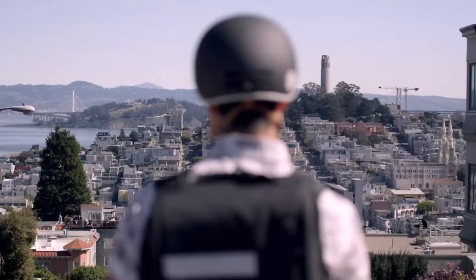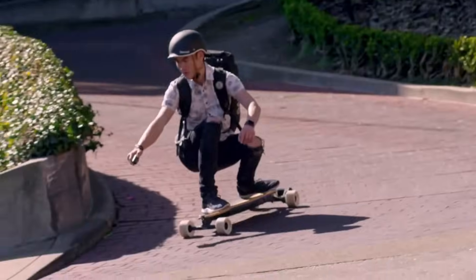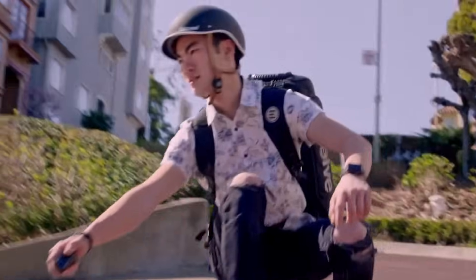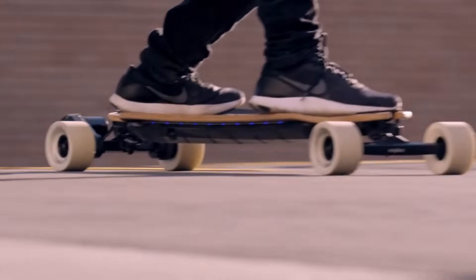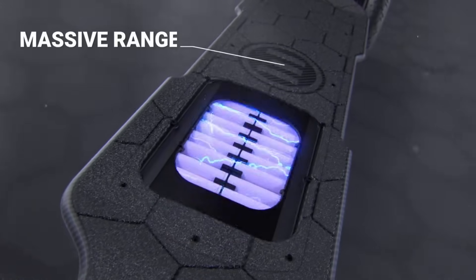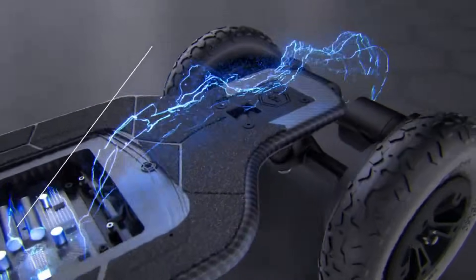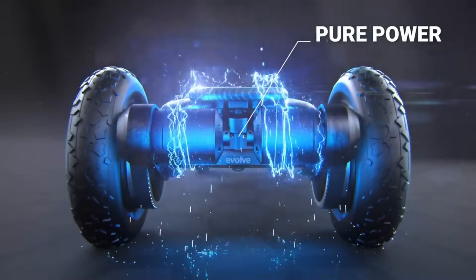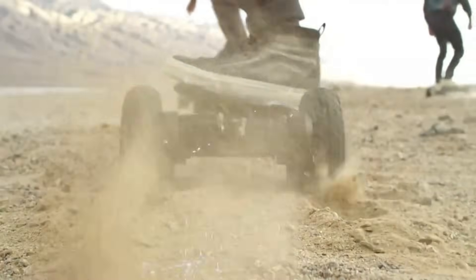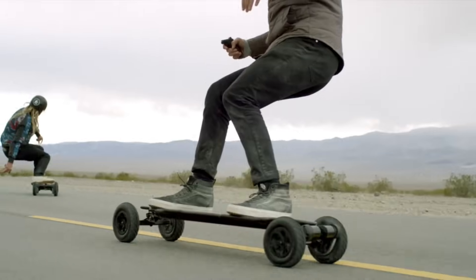The bamboo and fiberglass deck gives you a classic longboard feel, with just the right amount of pop and flex. You can adjust the wheelbase to suit your riding style and enjoy the low-profile and drop-through design. The phase remote lets you control the speed and braking with intuitive dual triggers, and the PowerFlex battery gives you a real-world range of up to 19 miles per charge. It's the perfect companion for exploring new places, meeting new people, and having fun. The Evolve Bamboo GTR is available now at the official store for $1,199.